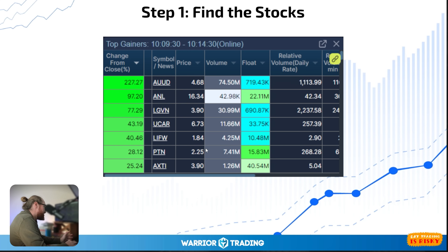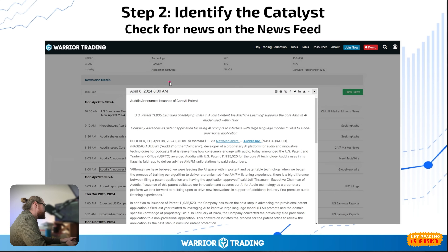However, immediately I was sort of uninterested, and the reason was because of the price. I saw that it did have news at 8am — breaking news about a developer proprietary AI platform for audio and innovative technologies for podcasts. They have a US patent. To be honest, patents are not usually a particularly meaningful catalyst. Almost always when I see patent approvals, I sort of disregard it — I'm like, oh, that's not really a catalyst.